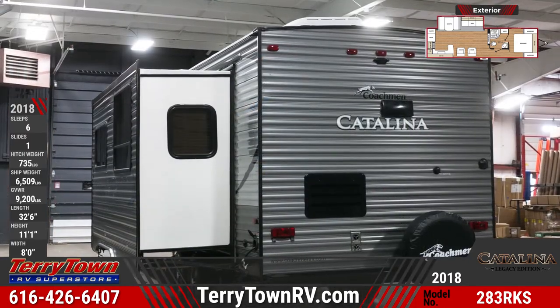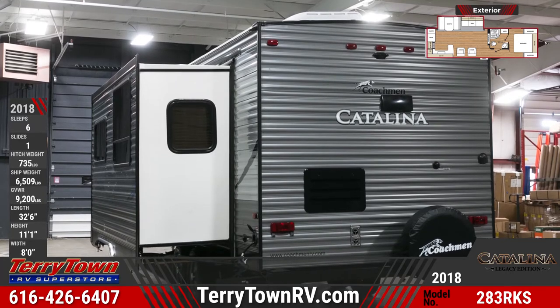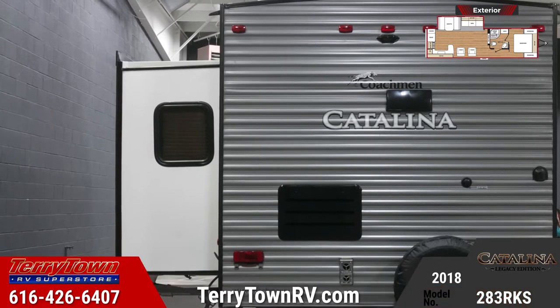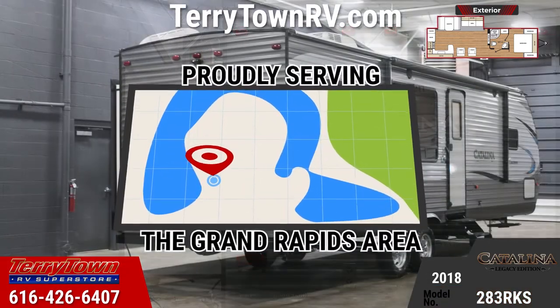Standard for this model are 20-pound LP bottles with ABS cover and auto switch over, exterior speakers, and a power awning with LED light. There's also an exterior TV mount and cable hookup plus rear camera prep, a sport wheel package, sturdy entry steps, and a spare tire with cover.